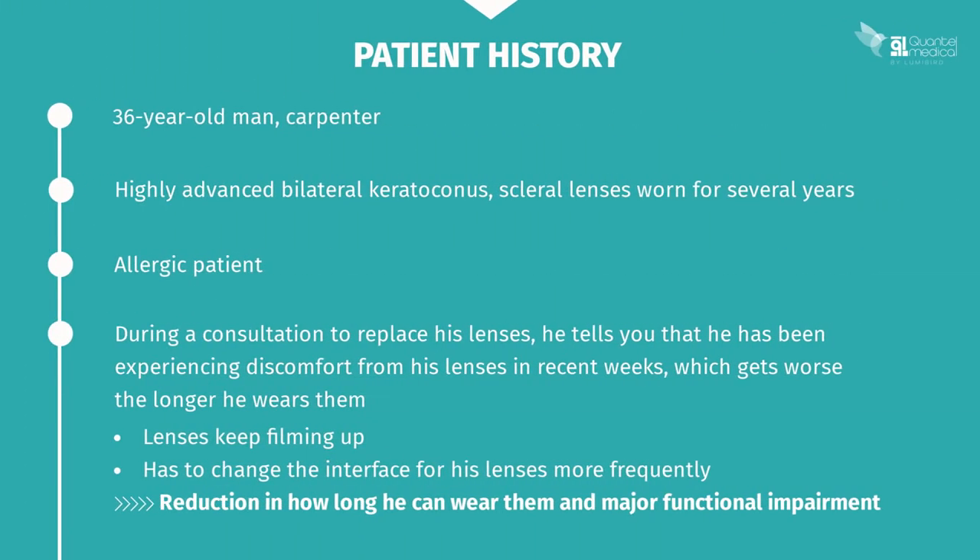This is a clinical case study of a 36-year-old male carpenter with advanced bilateral keratoconus. He has worn scleral lenses for several years and suffers from allergies. During a consultation to replace his lenses, he tells you that he's been experiencing increasingly regular and significant discomfort from his lenses in recent weeks. He has to change the interface for his lenses more and more frequently during the day because they keep filming up, which limits how long he can wear them, causing major functional impairment.